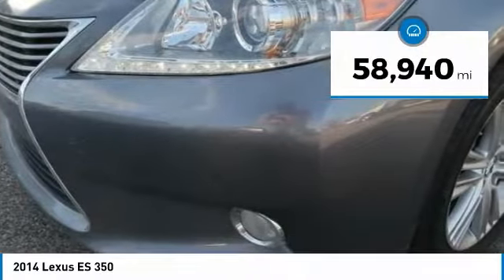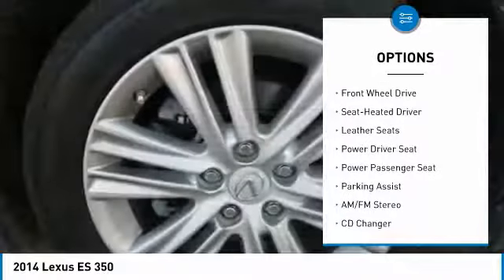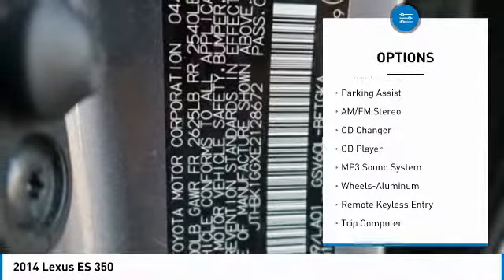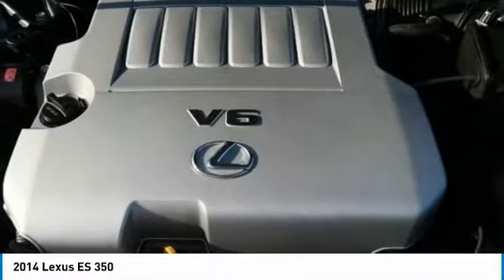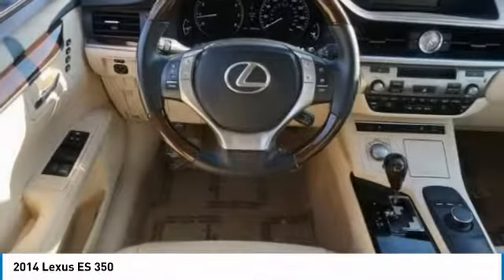Here are some of this vehicle's great options: power passenger seat, traction control, CD changer, anti-lock braking system, navigation system, air conditioning, moon roof, power steering, home link garage door opener, and aluminum wheels.